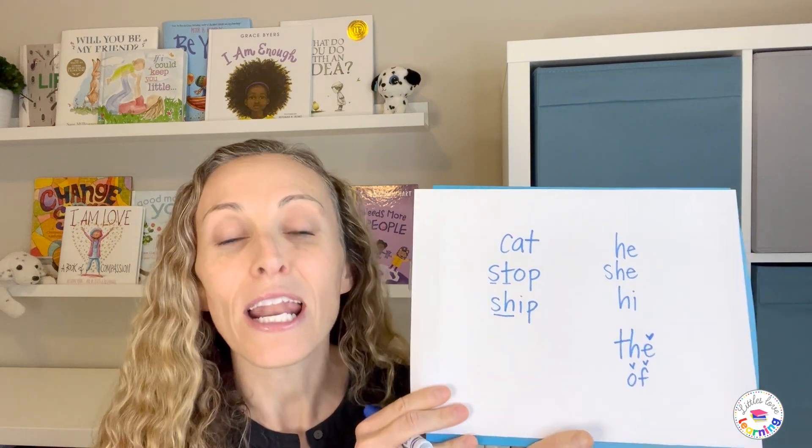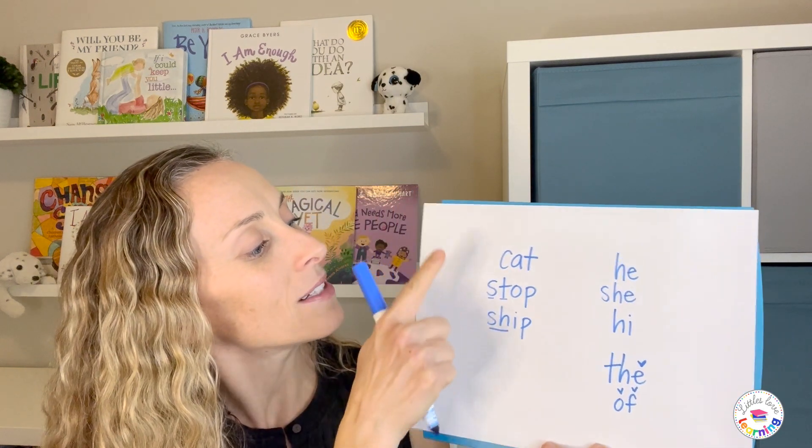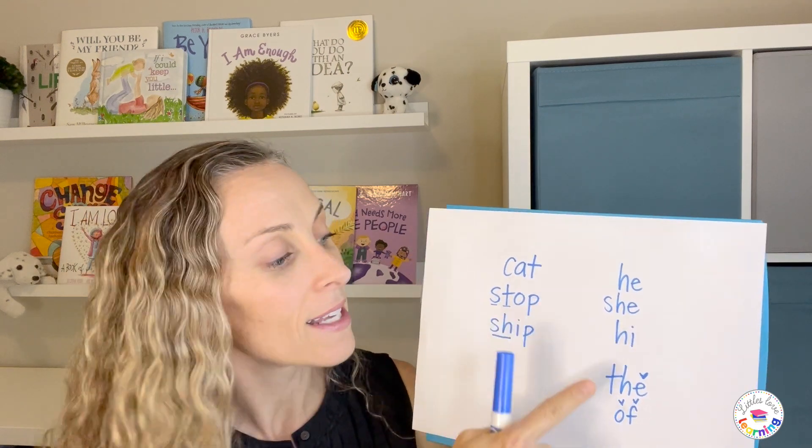So now we have a ton of words your child should be able to spell correctly by the end of kindergarten — CVC words, words with consonant clusters or blends, words with consonant digraphs, open syllable words, and irregular high frequency words. They can put together so many sentences and stories with just that phonics knowledge. Once they can read those words, hold a high expectation that they spell those words correctly in their writing. Now, what happens when your child wants to spell a word but hasn't learned the phonics skill for it yet? Let me show you an example using phonetic spelling.